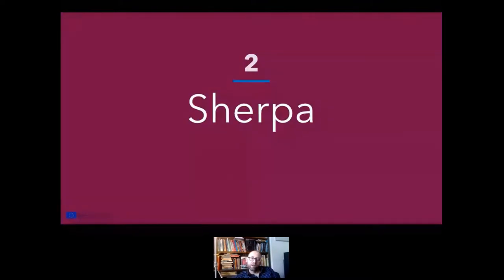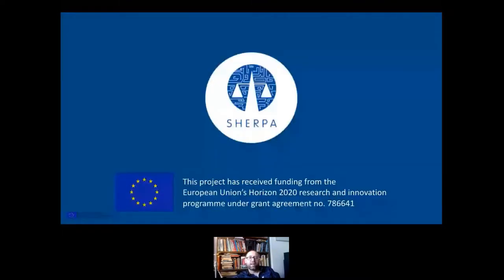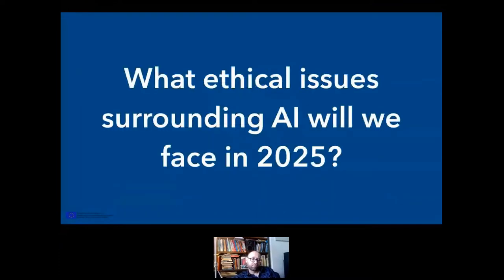So, Sherpa. Sherpa is a research project by the European Union that basically explores what issues we're going to see around smart information systems towards the year 2025. It's very forward-looking, asking a lot of people their thoughts and opinions, bringing all these things together in so-called Delphi studies. It tries to give us an idea of how people are perceiving the future and what issues are coming up.